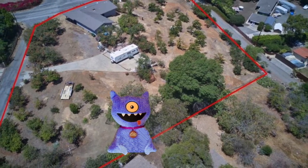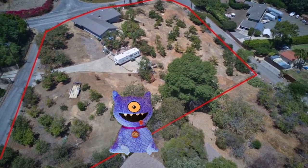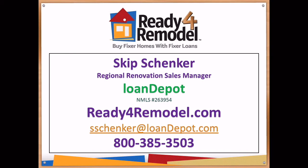So to get pre-approved for this or any other fixer-upper, go to readyforremodel.com. That's ready4remodel.com.